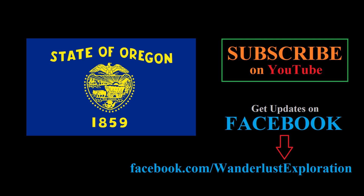If you enjoyed this video, be sure to hit the like button and subscribe to our channel for future videos. You can also like our Facebook page for updates. You can check out another video on the state flag of Oregon. Thanks for watching.